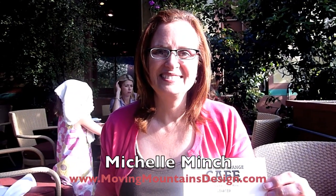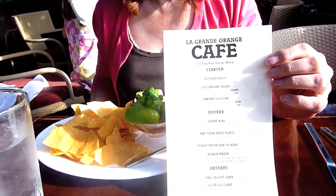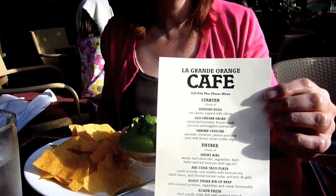This is Irina Nichaev of the new edition of 365 Things to Do in Pasadena, and Michelle Minch is my cohort today. We are testing out Le Grand Orange and are actually ordering from their pre-fixed dinner menu.